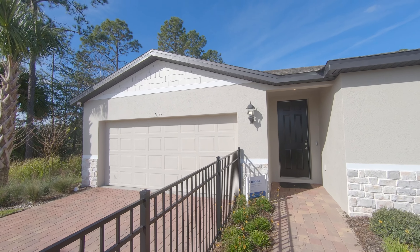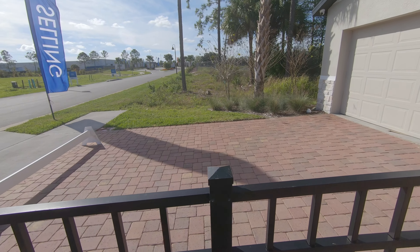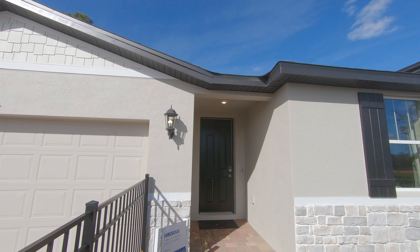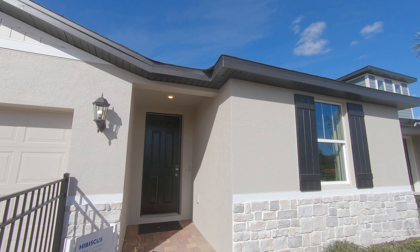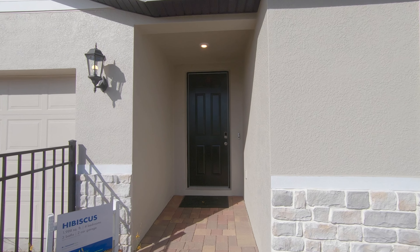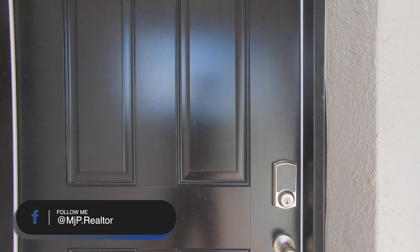Starting at the front, you'll notice a brick paver driveway. That's one of the things I've noticed — most of the Meritage Homes neighborhoods come with that included. So that's a nice touch by Meritage. Also, the spray foam insulation is one of the biggest things that I love about Meritage Homes. This Hibiscus model, as I'm going to show you, is one of the most flexible floor plans that I've seen.